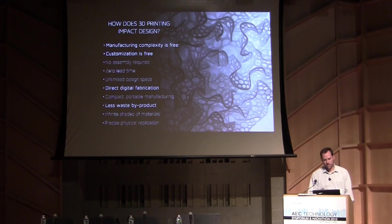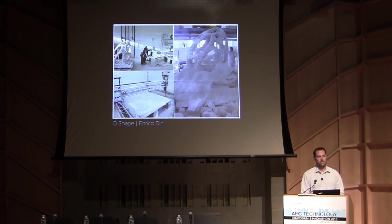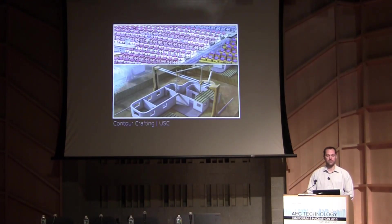Beginning to scale that to building size can have large repercussions. There are several groups pursuing this: D-Shape in Italy uses a big powder bed printer filled with powder and resin. The Common Maker in Amsterdam is like a scaled-up MakerBot — they print bricks they Lego together to make a building, which I think will take three years for one building. And Contour Crafting, a pursuit through the University of Southern California, is 3D printing concrete in layers.